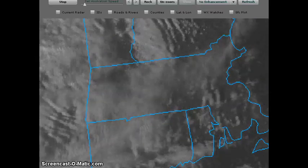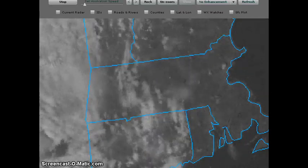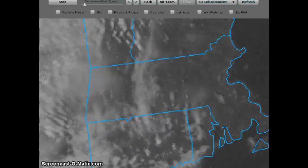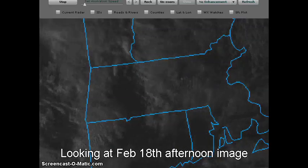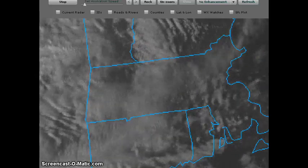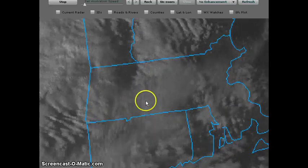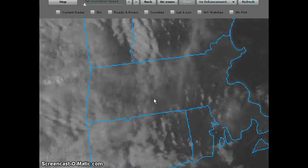Hey folks, Rose here. I thought I would do a follow up to my Geoengineered Sky video. On February 18th I took a lot of snapshots of sky that looked very strange to me. So I went out to College of DuPage and I am on the 1km products visible satellite view, zoomed into Massachusetts, and just looking at this it is very easy to see the difference in the clouds and why I was getting the interesting photos that I did.